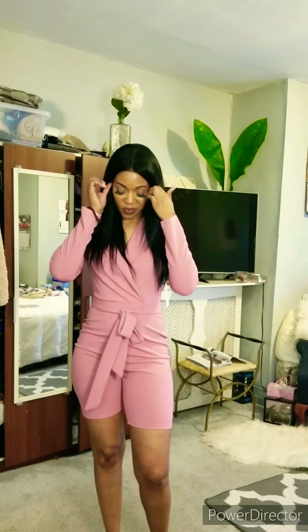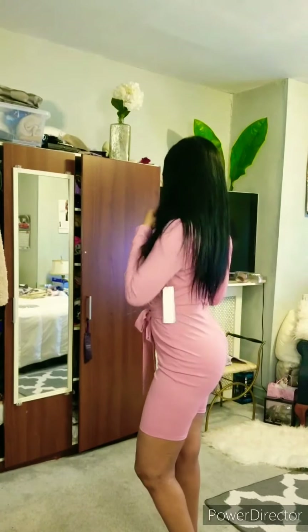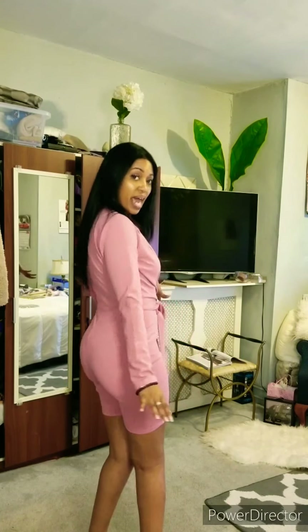Look at this cute one-piece romper we got here. So we got this bow right here cinching in the waist, and we got this collar — we about to pop this collar. The back goes into the curve and dip of my back, which I like. It's like a biker shorts romper. I could put some heels on — let's do brunch, lunch, breakfast, dinner. I love this.